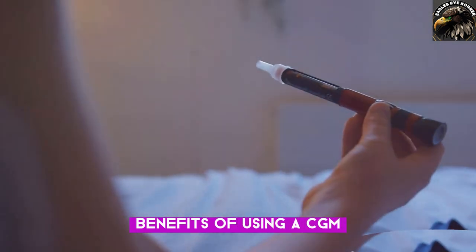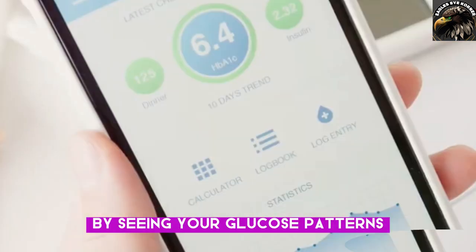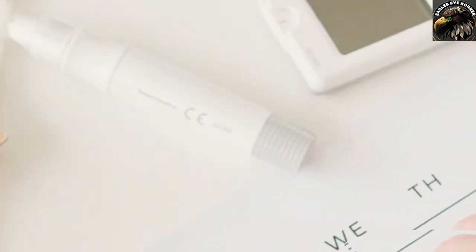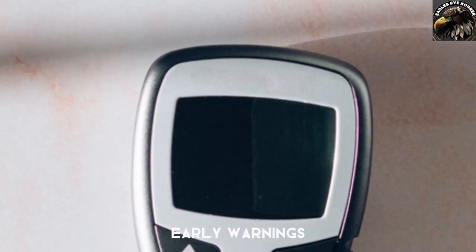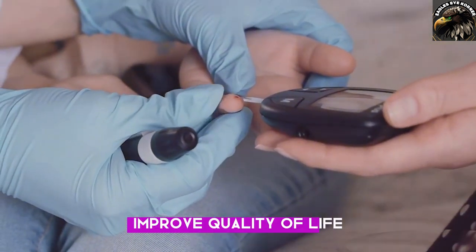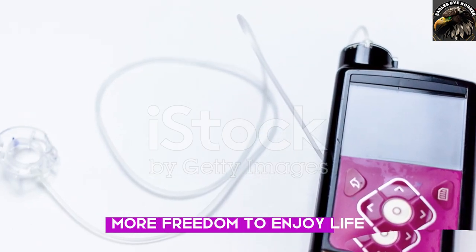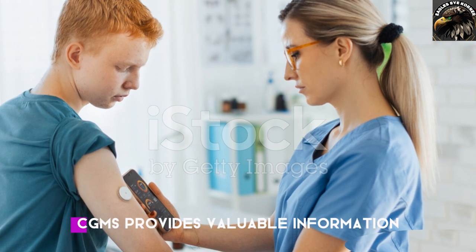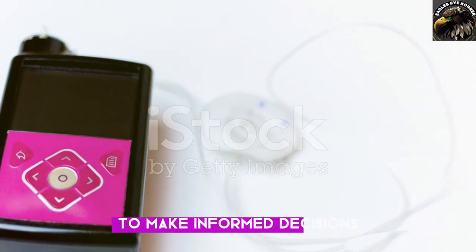Benefits of using a CGM: better blood sugar control — by seeing your glucose patterns, you can adjust your insulin doses, diet, and exercise accordingly. Reduced risk of hypoglycemia and hyperglycemia, as early warnings help you prevent dangerous blood sugar levels. Improved quality of life with less stress about blood sugar checks and more freedom to enjoy life. CGMs also provide valuable data-driven information for you and your healthcare team to make informed decisions.